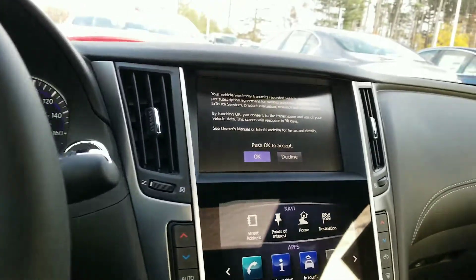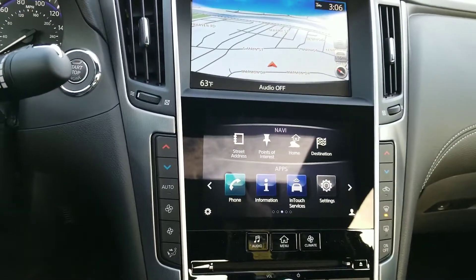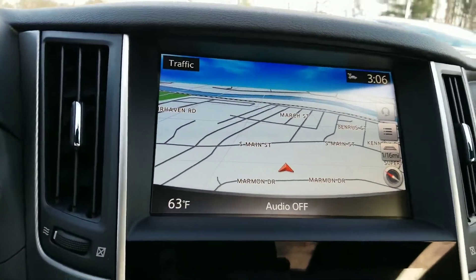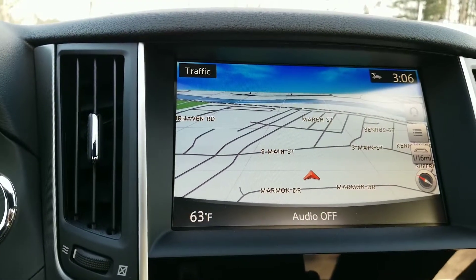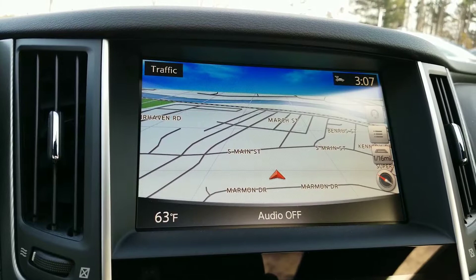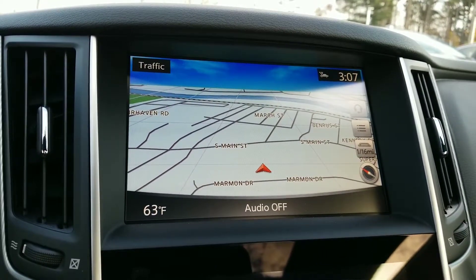Some of the things I want to show you: the navigation system. I do like how they have dual screens now — all of your apps and controls down here, and your navigation up here. This is the three-dimensional bird's eye view; it's actually looking out and across instead of straight down like a satellite view. I do prefer this much better, especially when I can see streets that I'm coming up on.